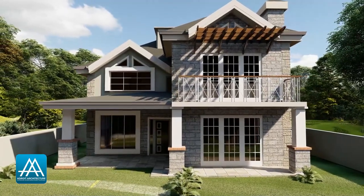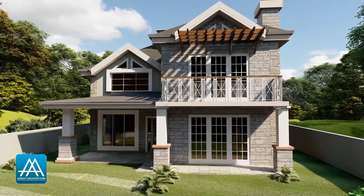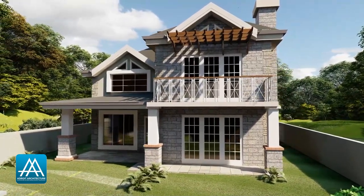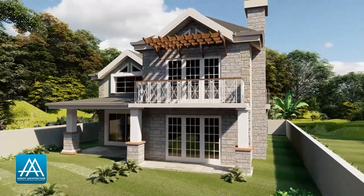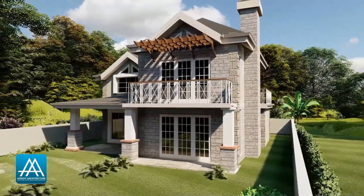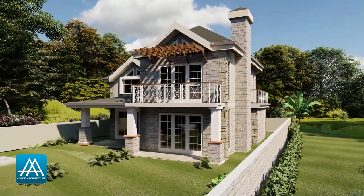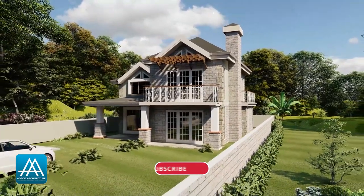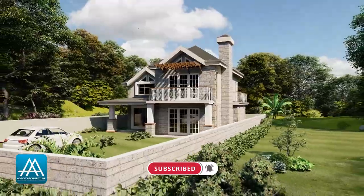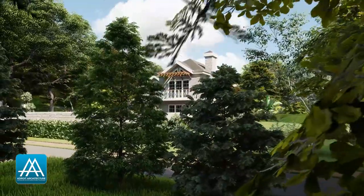And that is the storey four-bedroom house plan, featuring four bedrooms, four bathrooms, one cloakroom, and a family room. That is what we had for you today. Thank you for watching this video. As always, remember to subscribe, give this video a thumbs up, and share it with anyone who is in need of a house plan. If you have any comments or questions, we have left our contact details in the description box below. Thank you — I'll see you in our next video.